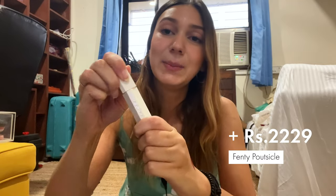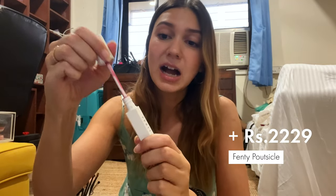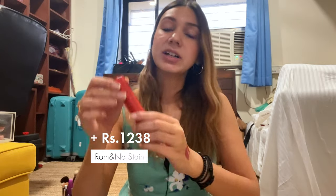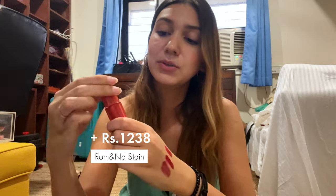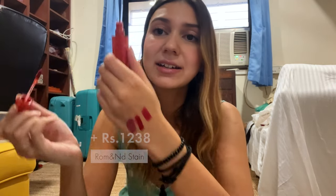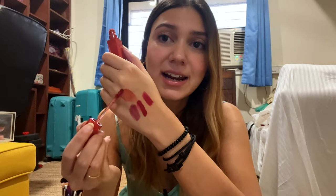I have this Fenty Beauty lip stain — it's pretty dark, in a shade that's something berry. You just swipe it onto your lips and when you wipe it off it stains. I also have another lip stain from a Korean beauty brand called Rom, which is another red lip stain. You guys can see that I really like wearing red shades.